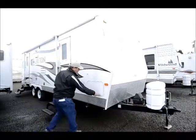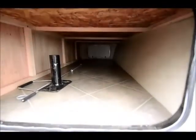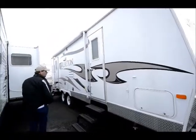This is a front bedroom model, so it's going to have pass-through storage all the way across the front that really comes in handy for stowing stuff when you're camping. It is fiberglass walls, which is an upgrade over the metal siding with a little better insulation.